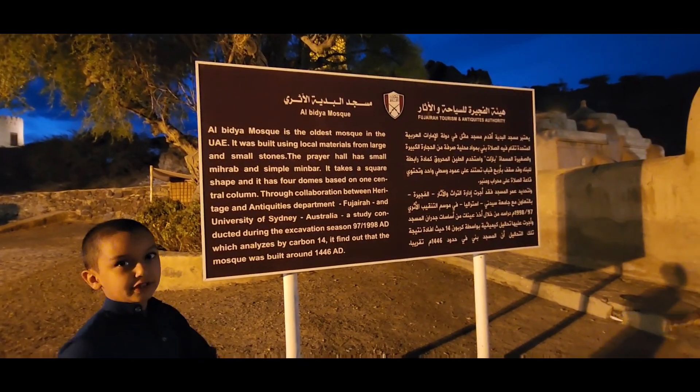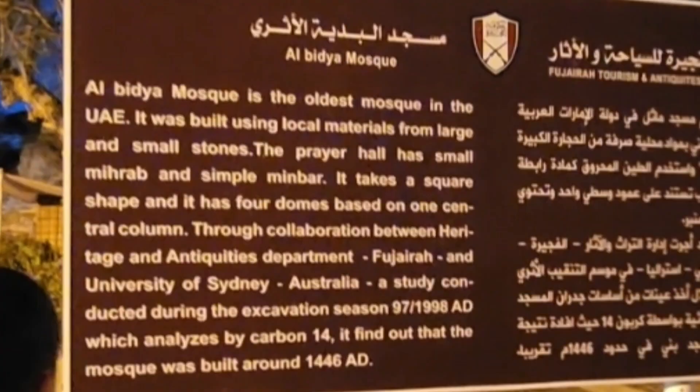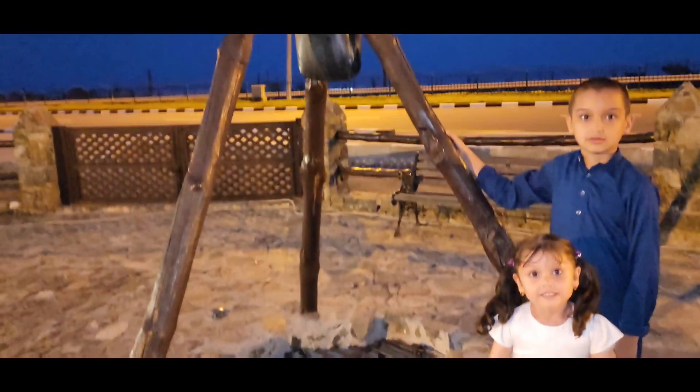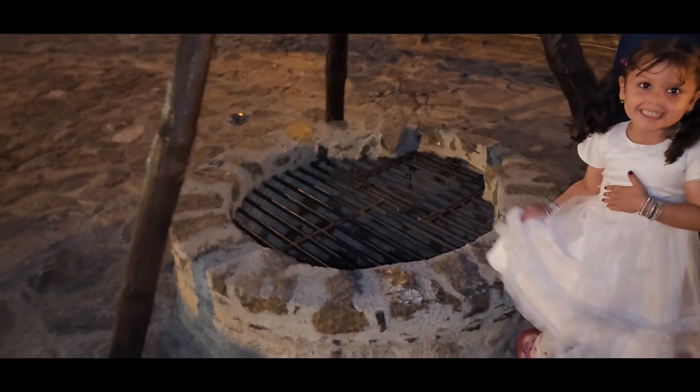Let me read some facts about this mosque. Al-Badia Mosque is the oldest mosque in the UAE. We found out the mosque was built around 1446 AD. The mosque looked pretty old. There was a wall in front of it, but we were not sure if it was authentic or not.